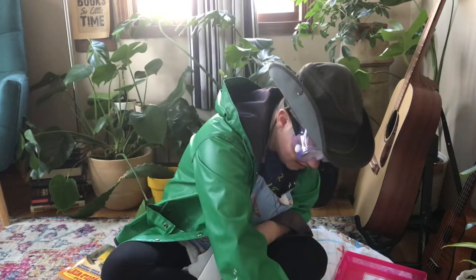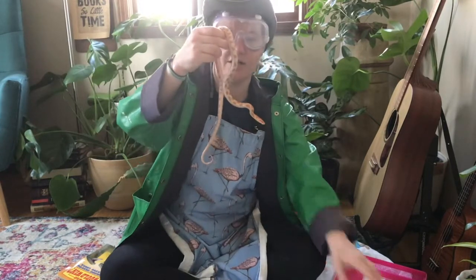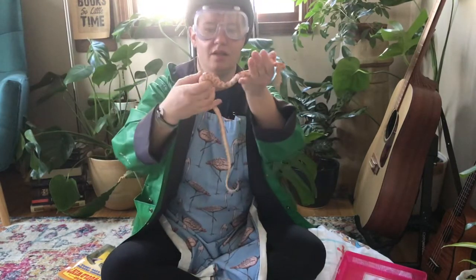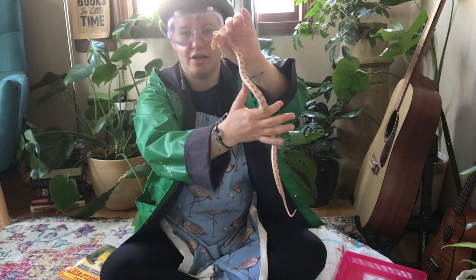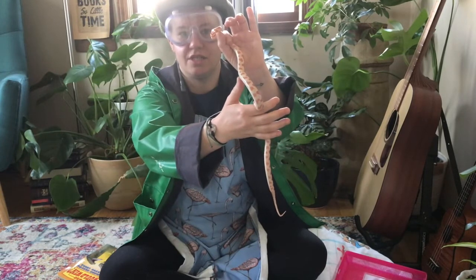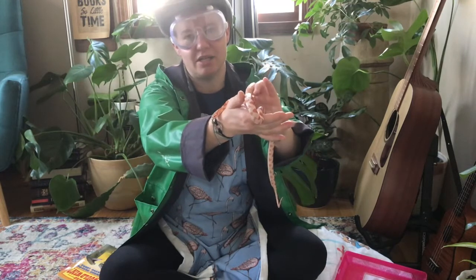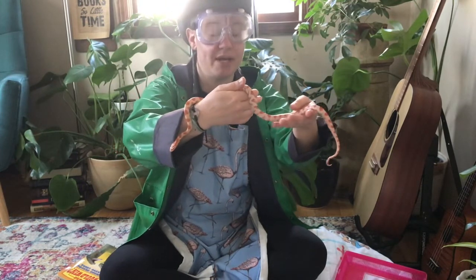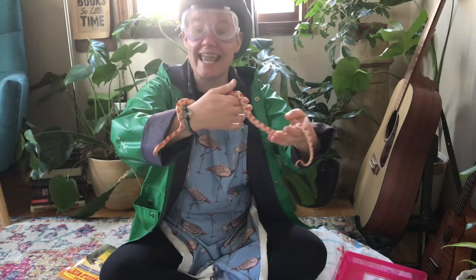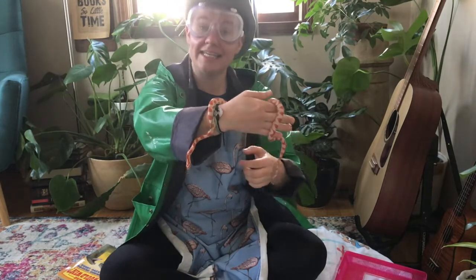Here she is! Do you see what color she is? There's her head and her forked tongue — she's smelling. She knows me so she doesn't need to smell a lot. She is the color red and white — although she kind of looks orange to me, to be honest. That's why she's called a candy cane corn snake, because she's striped red and white like a candy cane.